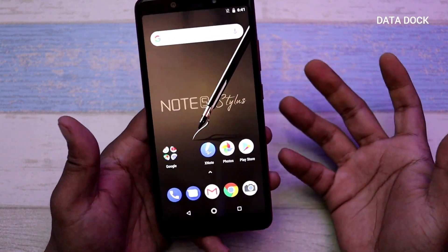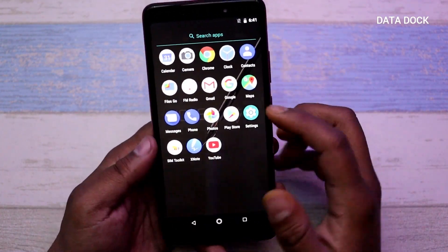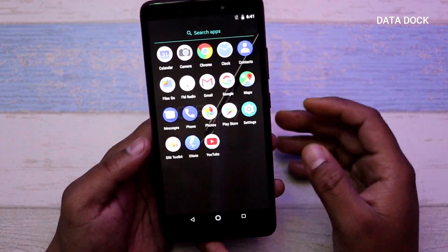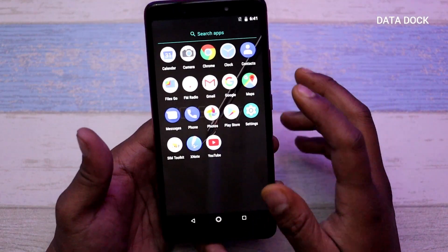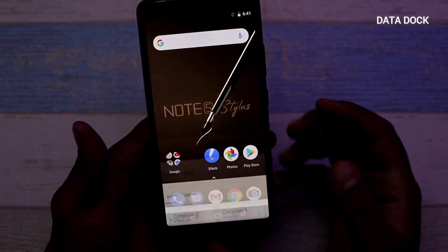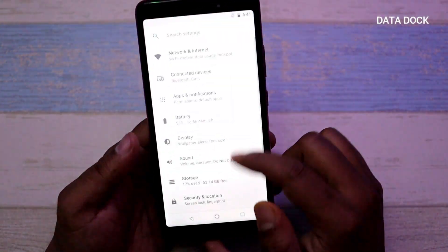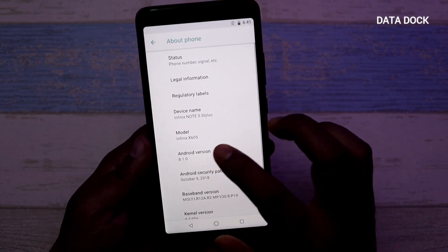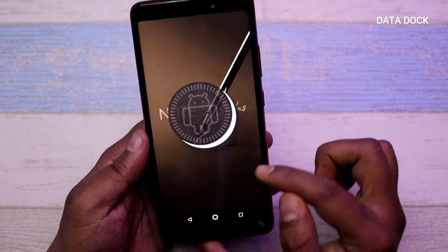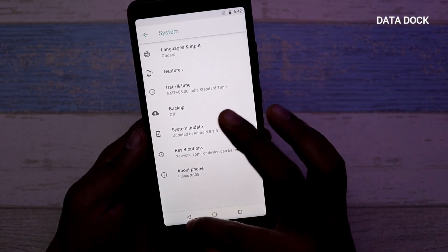The device has booted up and you can see the stock Android interface. There are some pre-installed applications here, which is a good thing — mostly basic Google applications with no third-party bloatware, which I haven't seen in a while. There is an X-Note application available, which is basically like an S Pen companion app that I will show a little later. Going to Settings, you can confirm this device runs Android Oreo 8.1 out of the box with 4GB RAM and 64GB ROM.